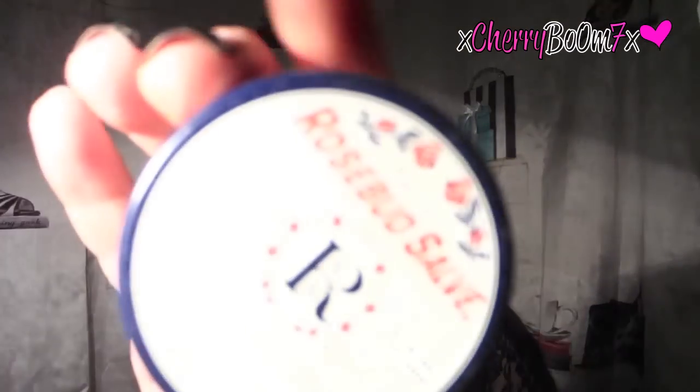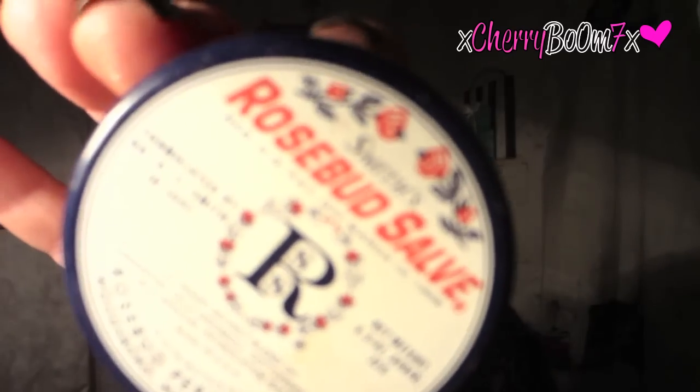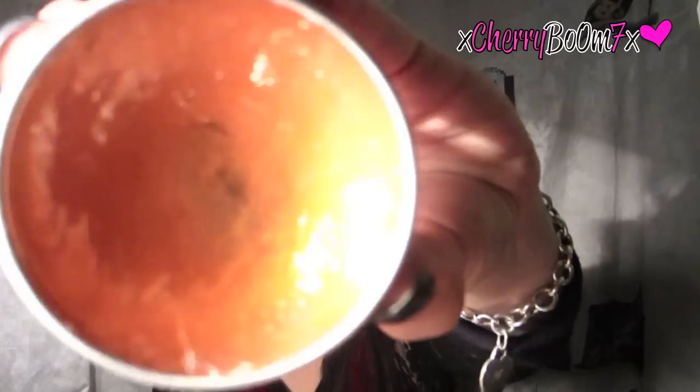Next favorite is this Rosebud Salve. I've been having really dry lips lately, and after using my lip scrub, I put this right over it and it keeps my lips moisturized. I'm not a huge fan of the scent — it smells like a really strong rosy garden — but it is amazing for smoothing and moisturizing lips.